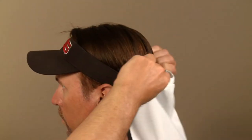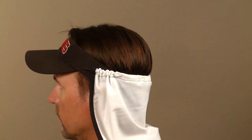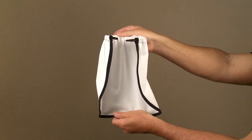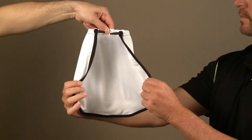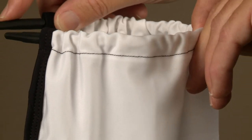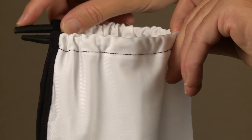The Neck Shield easily clips on to the back of any hat, cap, or directly to the back of the head. It is constructed out of a sheer, lightweight, four-way stretch fabric and has a UPF 50 rating. In addition to sun protection, the fabric also has a moisture wicking component that pulls sweat away from the skin.